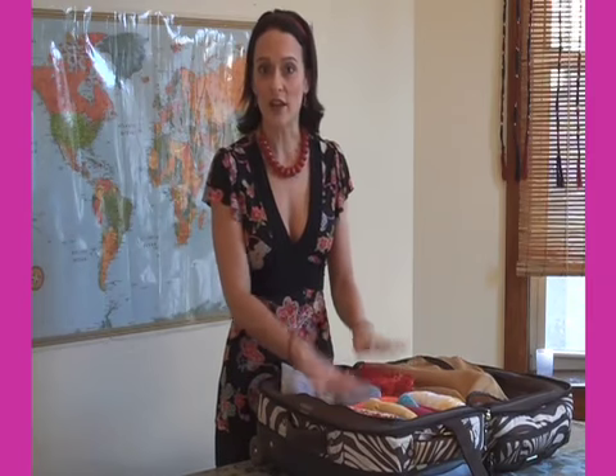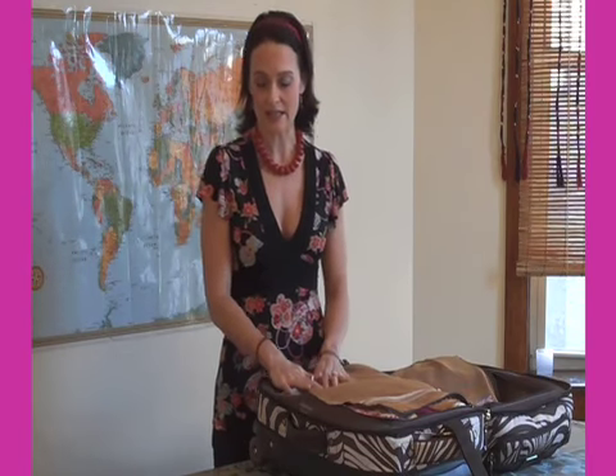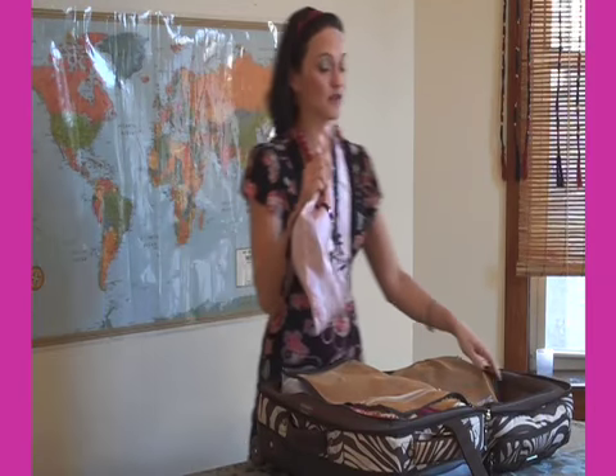These are nice because they can stuff in anywhere inside of your suitcase that you need to fill space, so that you can make it really tight. You'll also want to have bags for your shoes so that you don't soil anything inside of your suitcase.